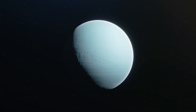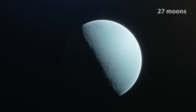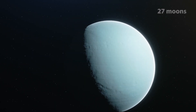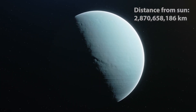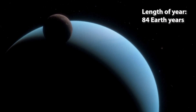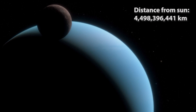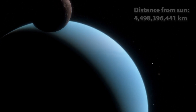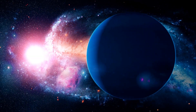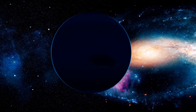Further out from Saturn is Uranus. Its diameter is about four times greater than Earth's, and it has 27 moons. Fun fact: Uranus is the only planet in the solar system that rotates on its side.